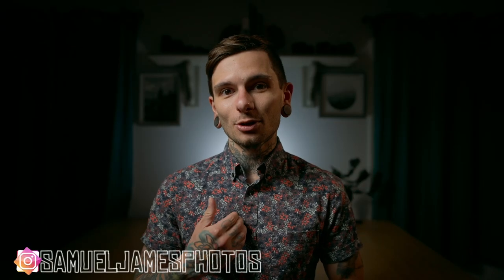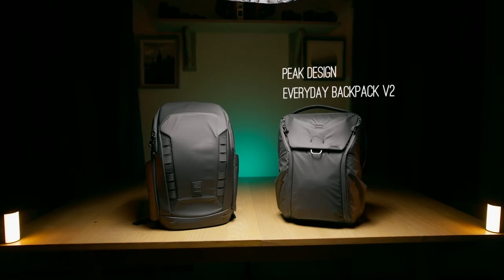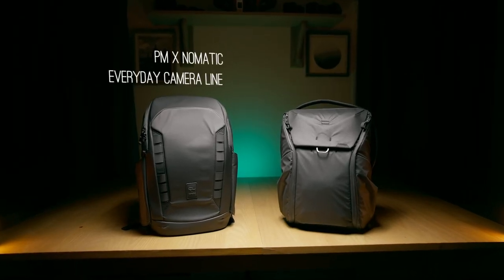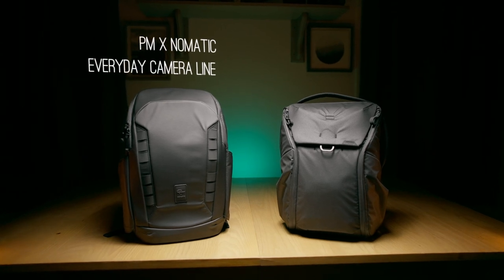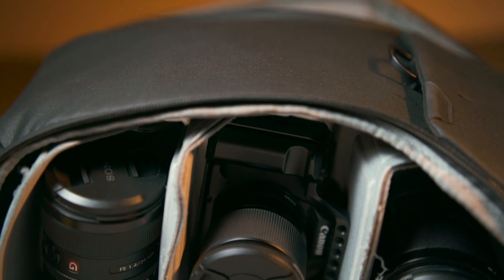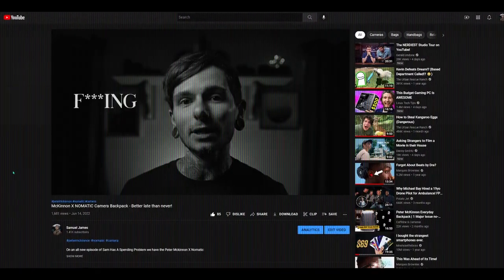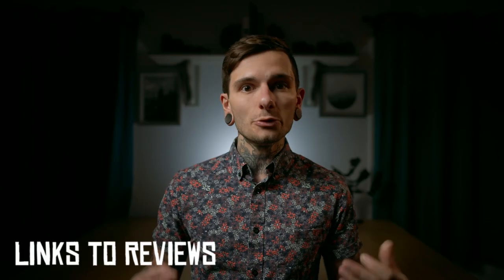What's up, guys? Thank you for joining me. I'm your host, Sam, and as promised, today we're talking about the Peak Design Everyday Backpack version 2 versus the Peter McKinnon X Nomadic Everyday Camera line. These are both camera bags, and I've owned both of them for a while and done reviews for each of them individually. If you're interested in a more deep dive into either one of these bags, you can find the links to those reviews down in the description.